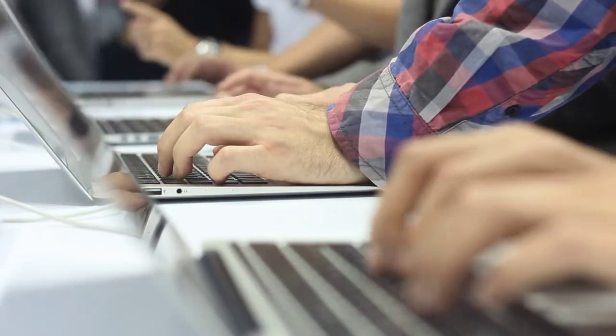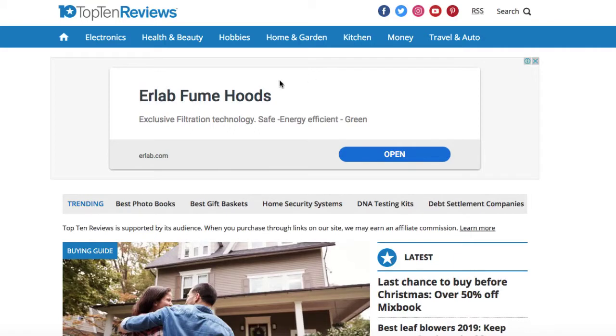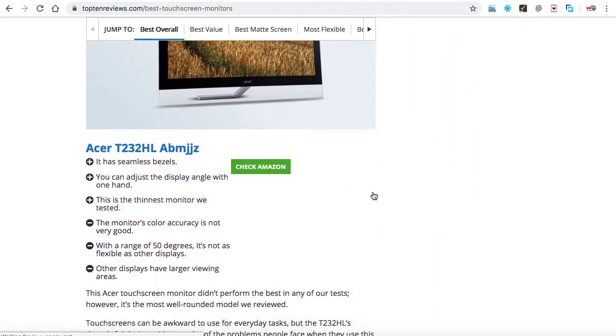What you can do is simply list their categories and pick them for further research. We are on the top10reviews website and the main categories available are electronics, health and beauty, hobbies, home and garden, kitchen, money, travel, and auto. You can be sure these are highly profitable niches — you can pick any one of them and start creating your Amazon affiliate niche website. As long as they have content on the website, you can be sure the particular niche is a profitable one.